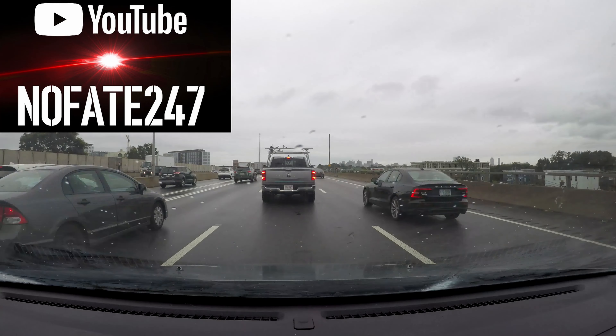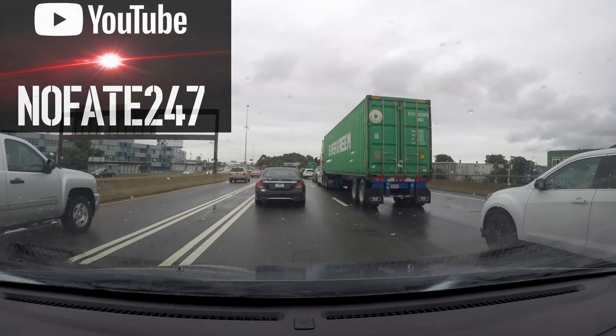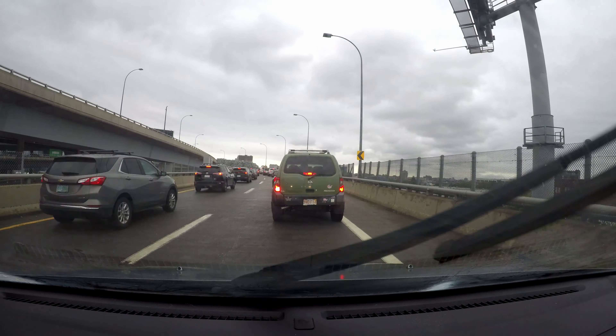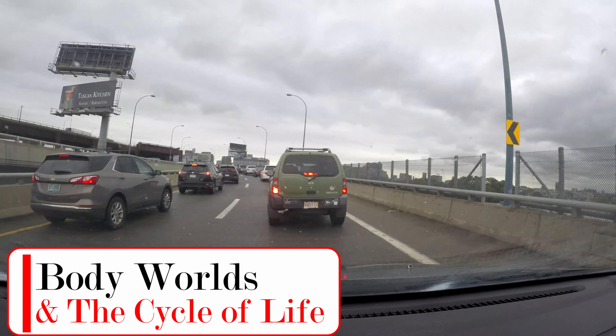The No Fate Channel checking in with an extremely — and I do mean extremely — quick review of Boston's Museum of Science's newest temporary exhibit, Body World's Circle of Life.